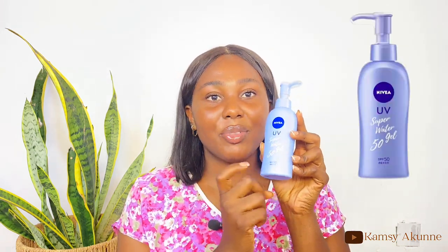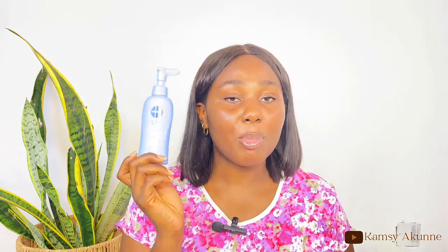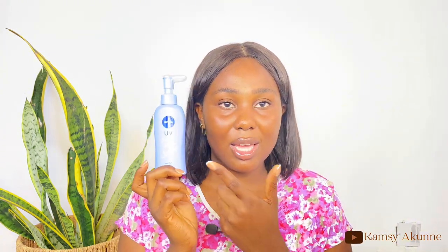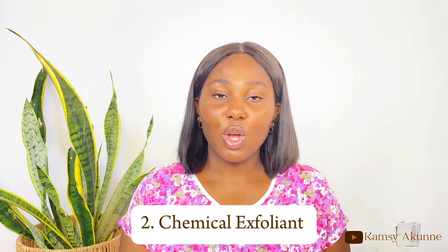For easy reapplication, you could opt for an SPF spray or an SPF stick. There are sun sticks which are very easy for reapplication. One of the sunscreens I'm currently using and enjoy is this Nivea sunscreen. I'll put the sun stick I also use for reapplication on the screen.